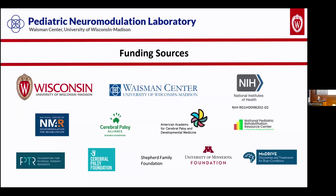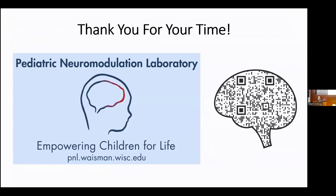I'd like to briefly acknowledge all of our many generous funding sources. That is all I have for you today, and I would welcome any questions you might have about our research.